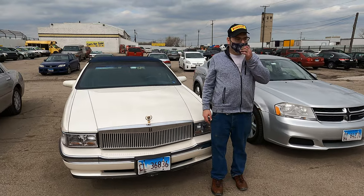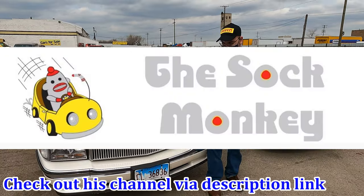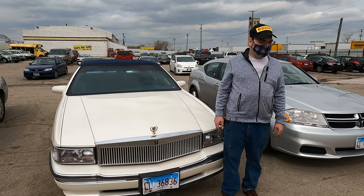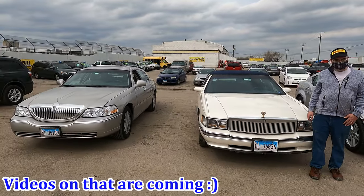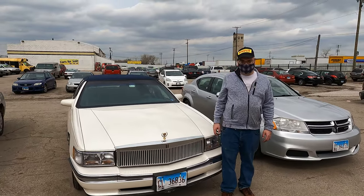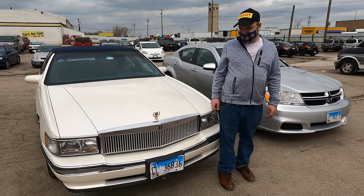Hello everybody! We have the Sock Monkey here as a guest on the channel once again — David. Thank you so much for joining me today. We've just finished filming at this pick-and-pull in Illinois and wanted to do a little update and say hello. Mr. Sock Monkey, what have you been up to? What's happening with your car, your channel, your life?